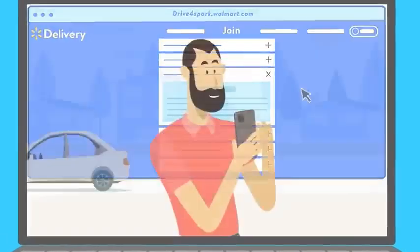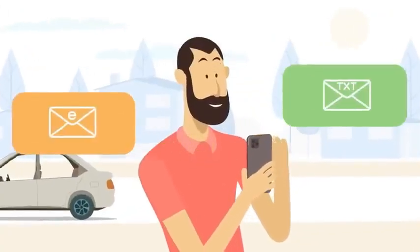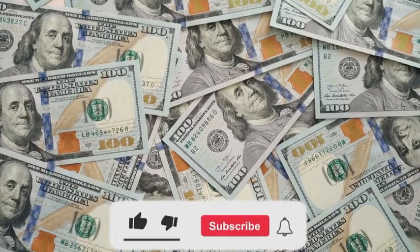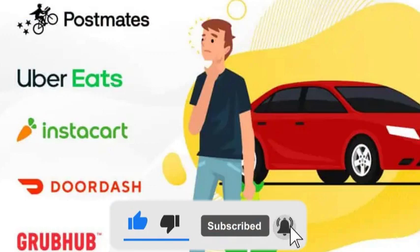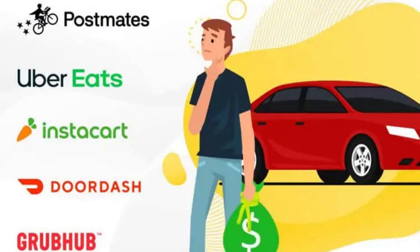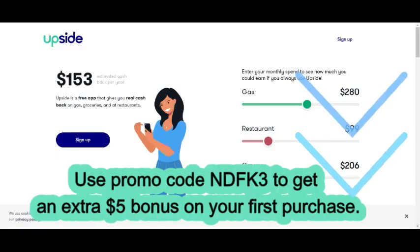Welcome back guys to my YouTube channel. My name is Luke. It's a pleasure to have you if this is your first time on the channel. In this channel we talk about how to make money as an independent contractor, and I always come with the best app for you — I just want to keep you busy and making money. Right now the best app at the moment is Spark Driver. If you really want to make some money, you have to sign up for this app.